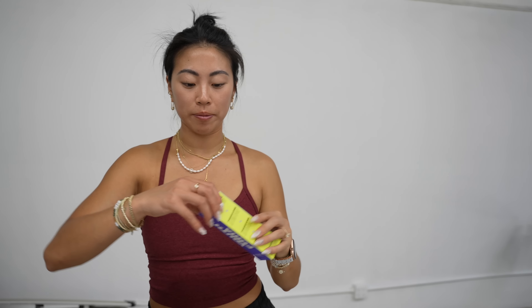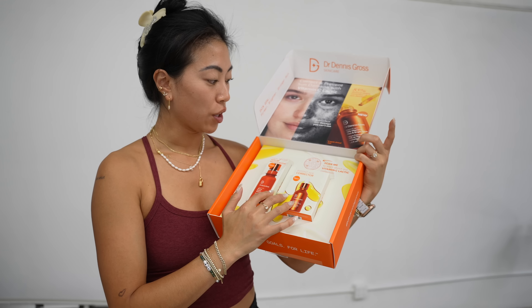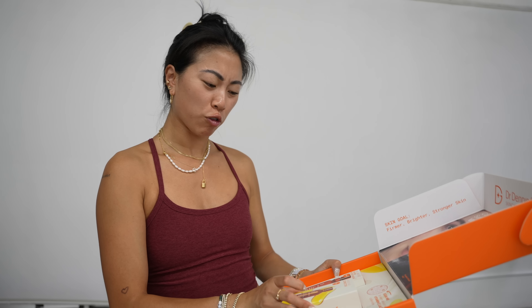They also came out with a hydrating setting spray. Then I actually went to a New York shoot for this launch — it's the Dr. Dennis Gross Vitamin C line, some of which is formulated with lactic acid as well, so it's great for dark spots. I already have everything, so giveaway.